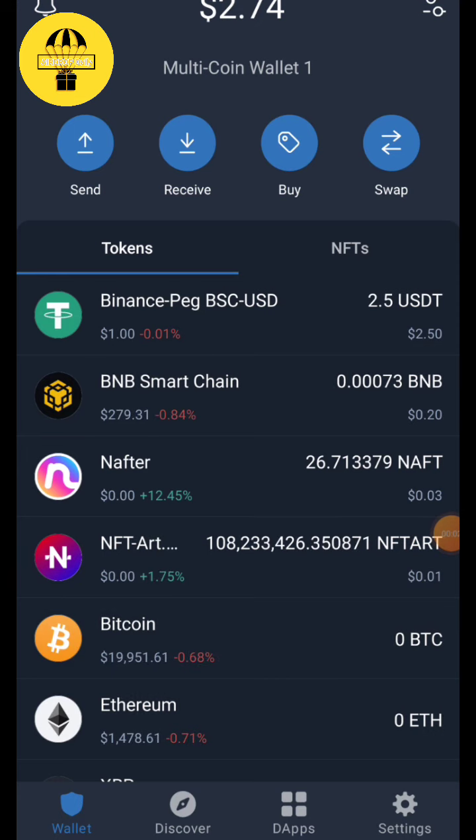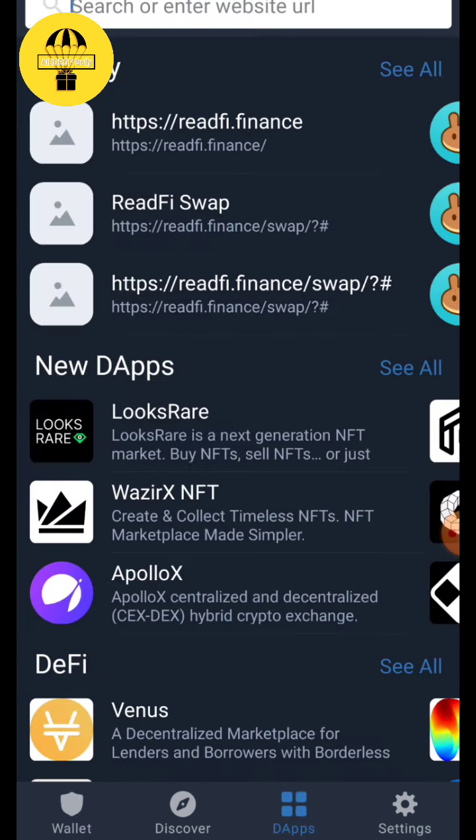Hello guys, welcome back to another video of the Airdrop Daily channel. We have another airdrop today — it is the Solona Space token, which is going to be launched soon.